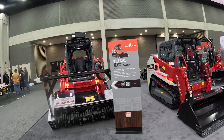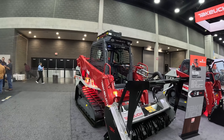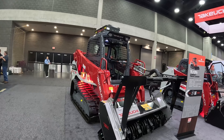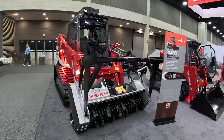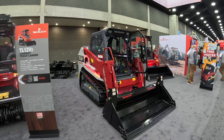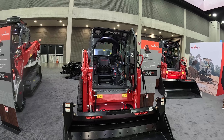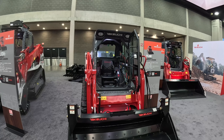They've got the TL12 V2 with the mulching head — I believe it's a FAE — and it does have the forestry package up top. Then they have some of their attachments in the back, and the little TL6, which I believe is probably their latest or newest addition to their track loader lineup.